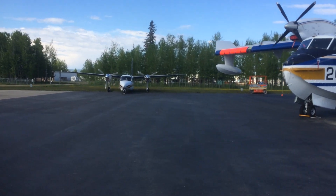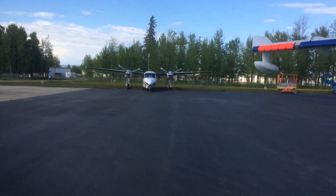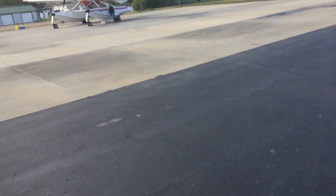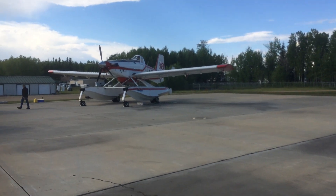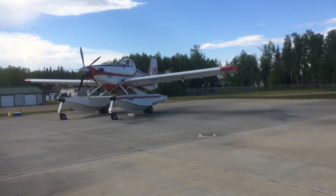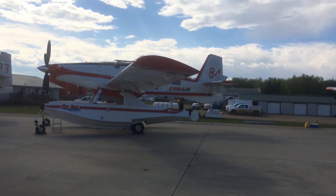There is another one of the bird logs. Oh boy, that thing is low. And here we have the fire bus. Those are by far the smallest air tankers that I have ever seen.